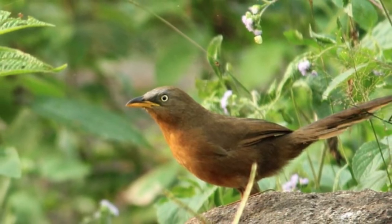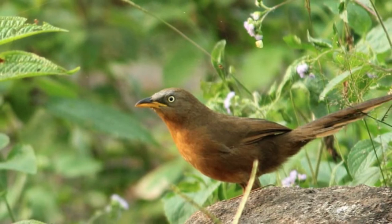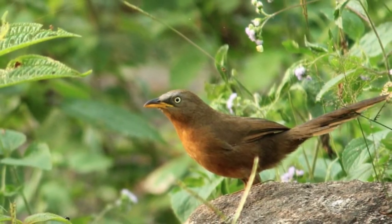Habitat. The habitat of Spiny Babbler comprises small trees, bushes, dense shrubs, and others.